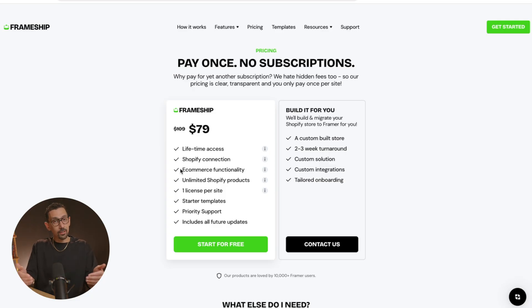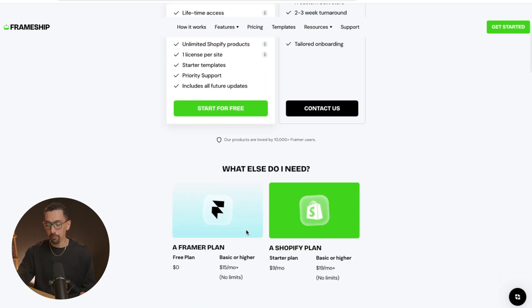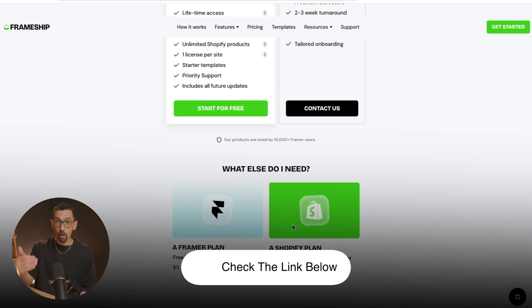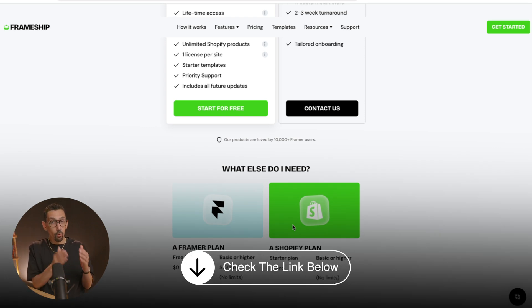If you are considering this, one of the things to keep in mind is pricing. For this tech stack at the bare minimum, you need at least three tools: Framer, Shopify, and Frameship. Thankfully, Frameship is only $79 as of right now for a lifetime license. Down below are all three links, plus the promo code for Framer and the promo code for Frameship, so you can get discounts on both.